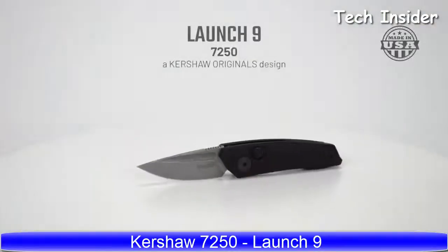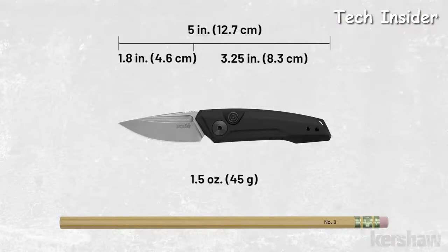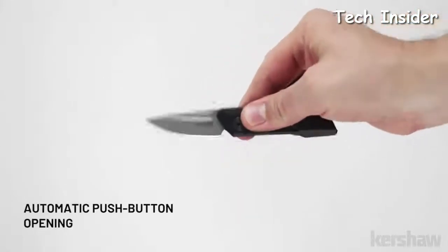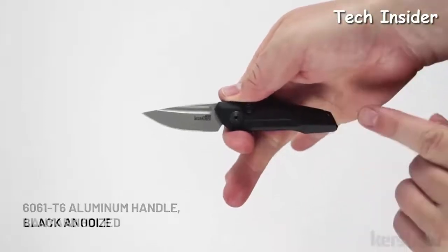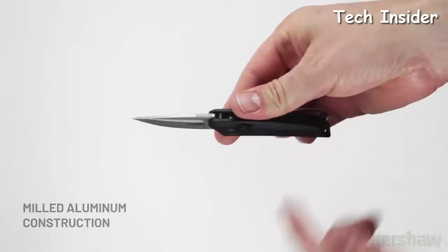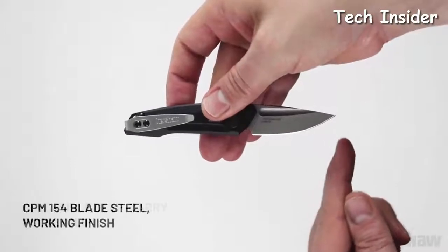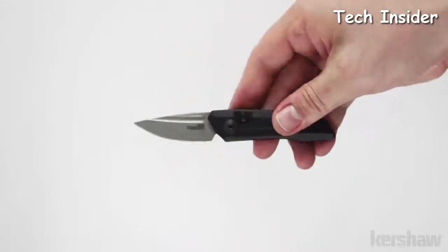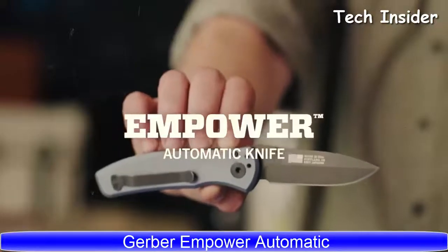The Launch 9, model 7250, is a Kershaw originals design. It measures 5 inches in length and weighs only 1.5 ounces. As with the other Launch models, the Launch 9 is a push-button automatic. The handle is made of 6061 T6 aluminum with a black anodized finish and a lanyard hole. The blade is 1.8 inches and made of CPM 154 steel with a working finish. It has a reversible tip-up deep carry pocket clip and utilizes a push-button lock release to keep the blade securely open.